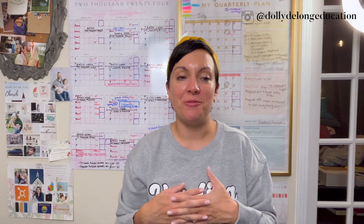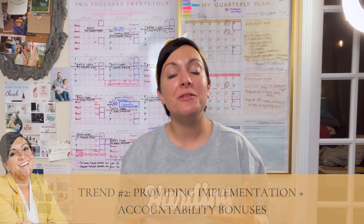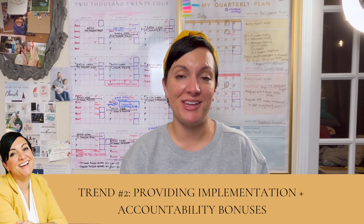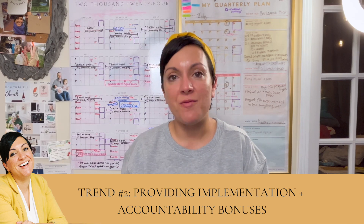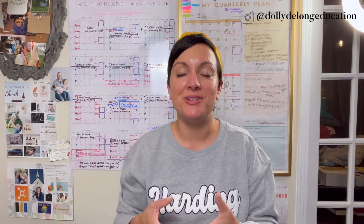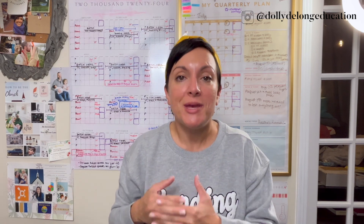The second trend I want to share with you is providing implementation and accountability bonuses for the purchasers of your services or whatever Black Friday digital product you decide to sell. What I mean is giving your clients or your students real, tangible wins when they purchase — so instead of them just buying and you saying, 'Thanks for your money, see ya,' you actually have a plan of action for them to implement their new digital product.